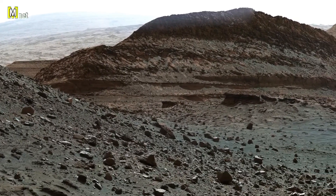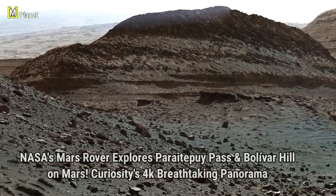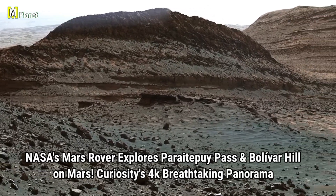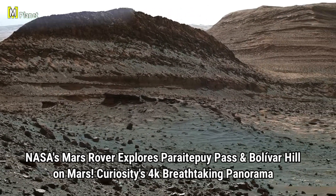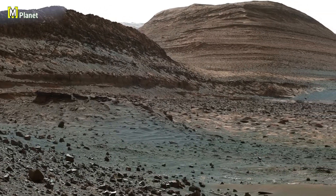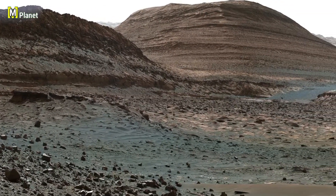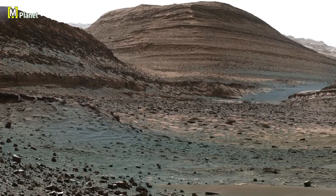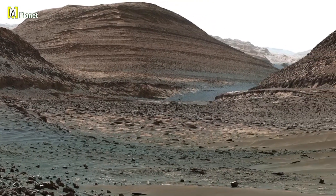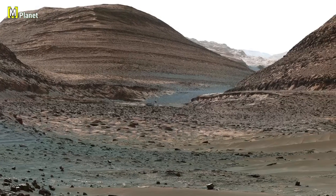Friends, today we are exploring one of the most fascinating paths captured by NASA's Curiosity rover on Mars. This stunning panorama reveals the terrain of Mount Sharp, full of clues to the planet's ancient past. As we move across this view, you will notice the unique layers of rock and sediment, each one a silent witness to billions of years of Martian history.